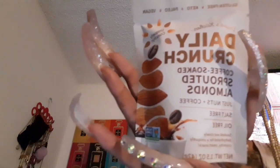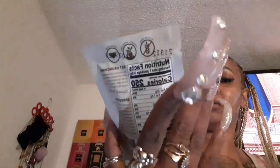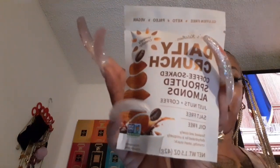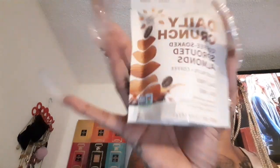Daily Crunch Coffee Soaked Sprouted Almonds — just nuts and coffee. Have y'all seen this before? Y'all know me being a coffee girl, I must try this out. It's salt-free, oil-free, just nuts and coffee. Soaked and slowly dehydrated for a uniquely crunchy smart snack. Never heard of it, but we're going to test it out.